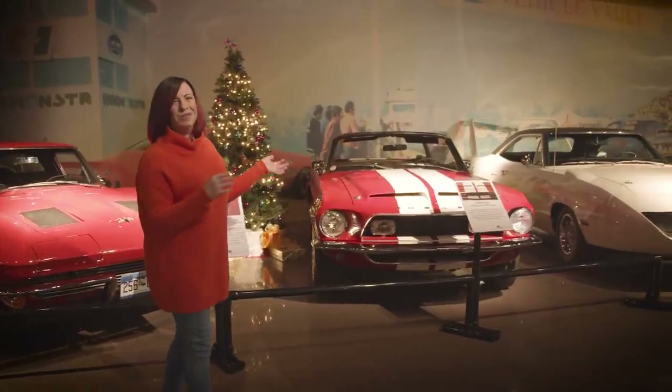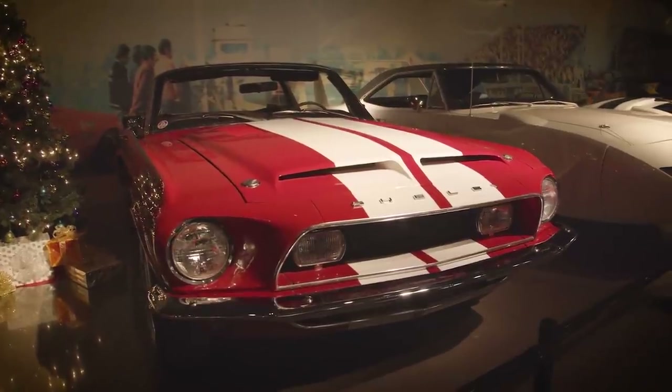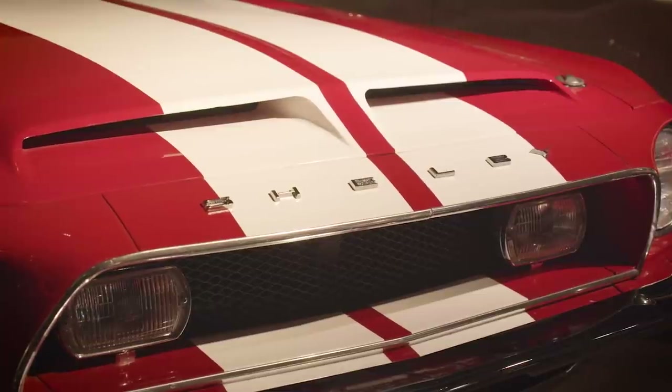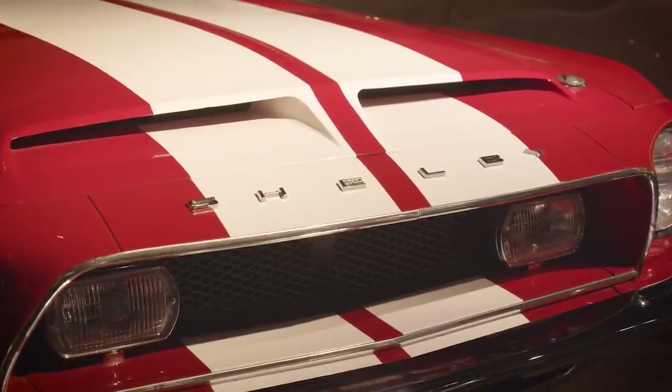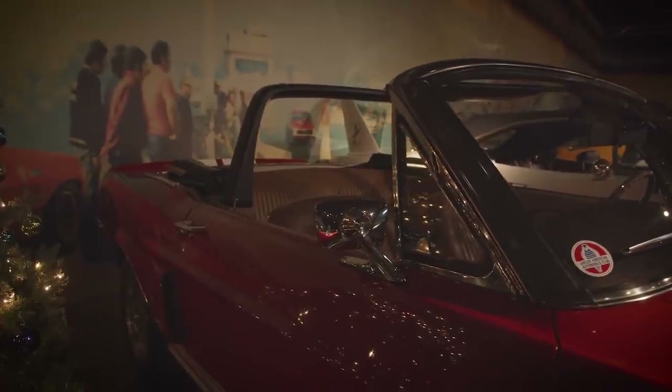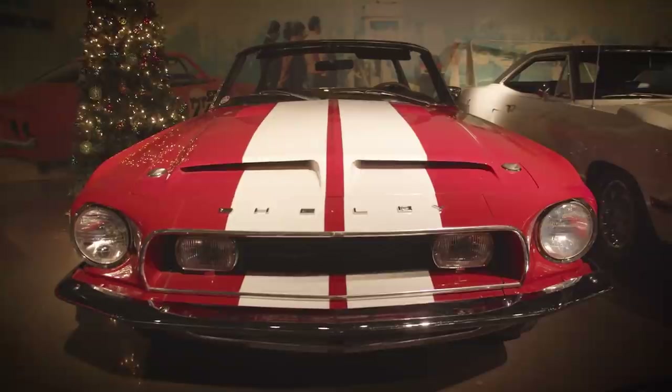Obviously, what collection would be complete without a Shelby? So this is our 1968 Shelby GT500. We obviously love Carroll and everything he did for the automotive industry and for bringing different things to the market. A GT500 is absolutely incredible.